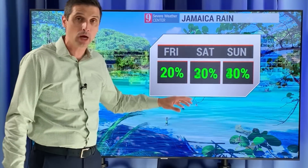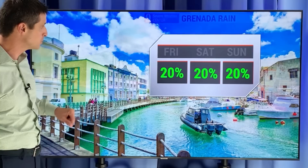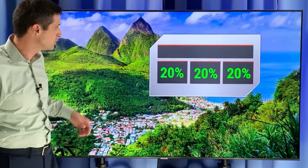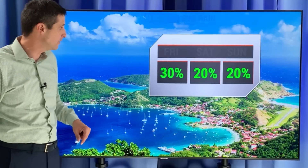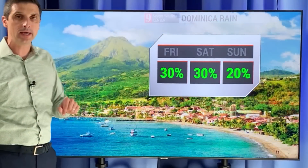Jamaica today: pop-up shower or storm, little bit better chance going into the weekend. 20% to 30% chance through the weekend for the Cayman Islands. 30% chance the next few days in Trinidad and Tobago — again, very hot. Grenada: 10% to 20% chance. 20% chance the next three days in Barbados — a few little passing showers possible. 10% to 20% chance today through the weekend in St. Lucia. 30% chance today in Guadalupe, 20% chance of a shower tomorrow.